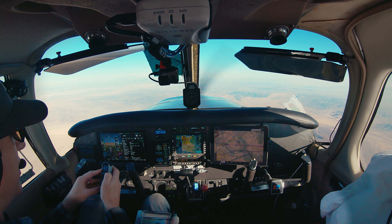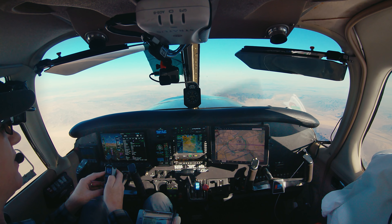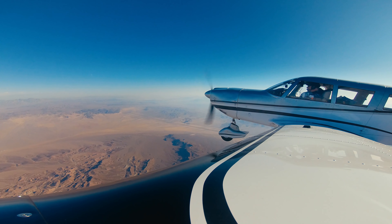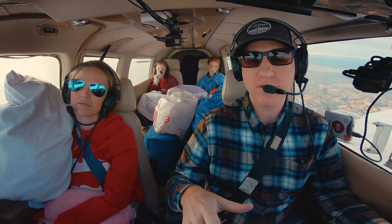The wind's from 180 instead of 190, so it's shifted to the left a little. It's probably gonna be real bumpy coming in. It's gonna look a little squirrely, so there's always a chance that we'll go around.